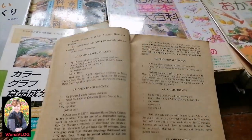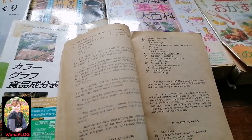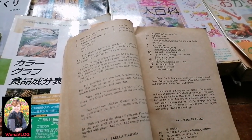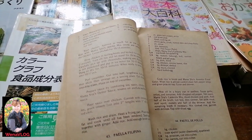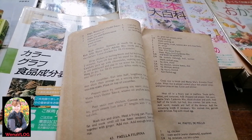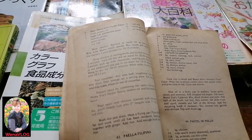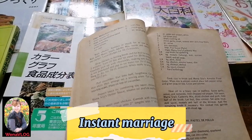Before I went to Japan — before I married my husband — I was a talent in Japan for 6 months. I met my husband there. In 3 months, we became a couple, and in 6 months, we were married.